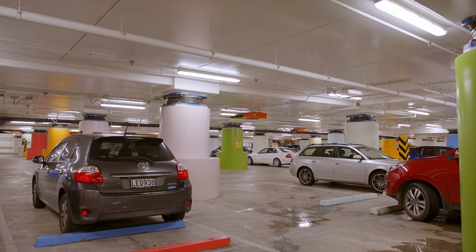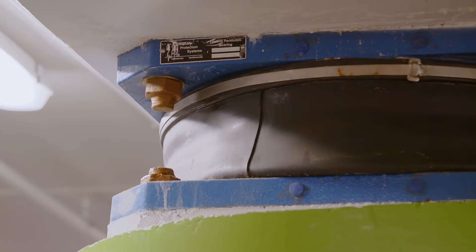Base isolation is a technique that was developed in New Zealand. Despite the huge innovation which is now globally renowned, it was somewhat disheartening that the number of buildings in New Zealand that were base isolated was actually quite small.